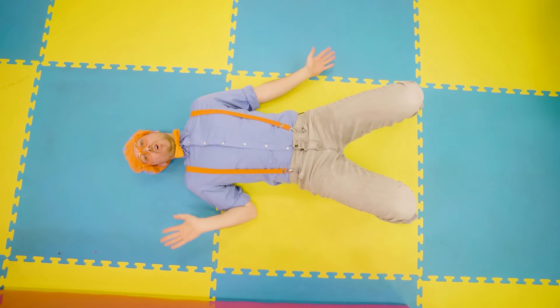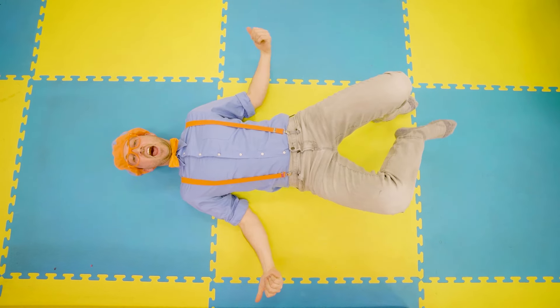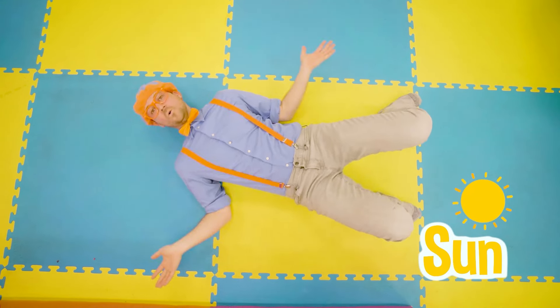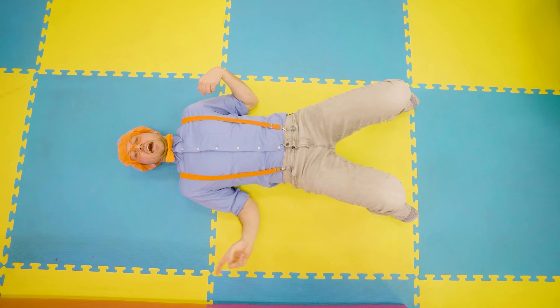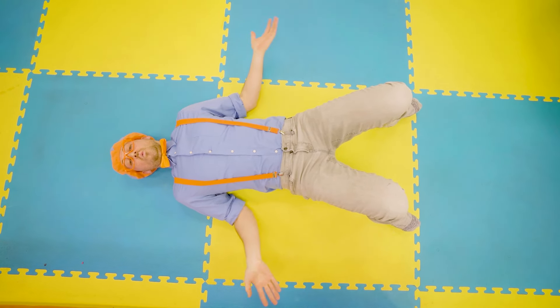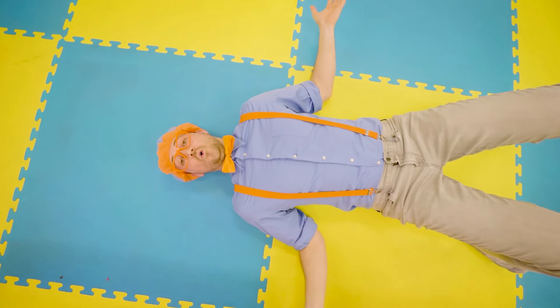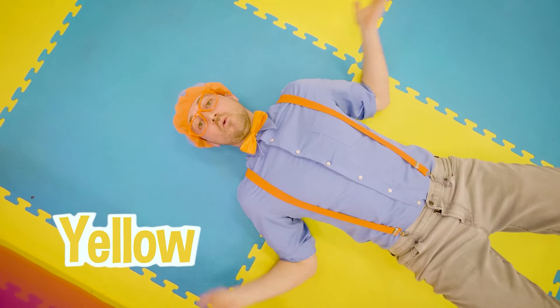Speaking of the color yellow, can you think of a couple things that are the color yellow? Yeah — how about the sun? The sun is the color yellow, but you never want to look at it — bad for your eyes. What about a flower? Flowers can be yellow. And a bee? Bees are yellow and black.